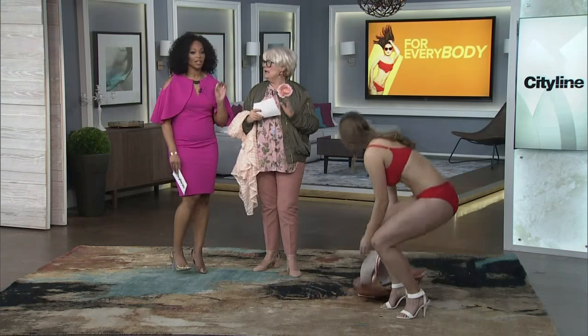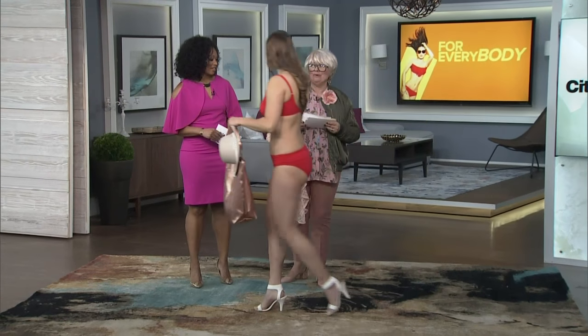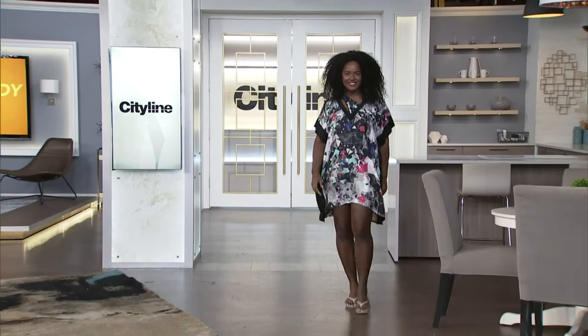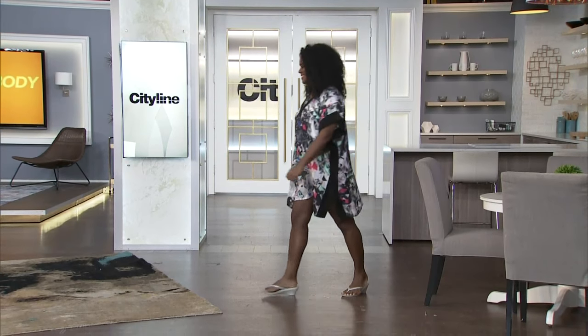Thank you — you look beautiful. I love the colour. That is gorgeous. So once again, as I mentioned about the cover-ups, I think this one actually matches the suit.